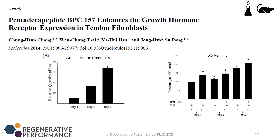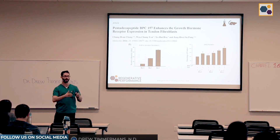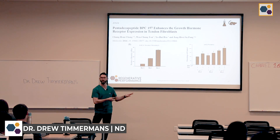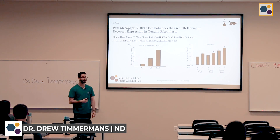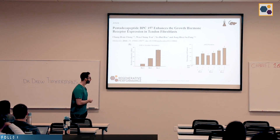Another finding I find really interesting is that BPC seems to increase the expression of the growth hormone receptor on tendons. We know that growth hormone and by consequence IGF-1 are important for healing. This is one of those mechanisms where it's not forcing a pathway but rather augmenting what the body is already trying to do — injured tissues already upregulate their growth hormone receptor, and BPC helps do that a bit quicker and stronger. So the growth hormone already circulating can better increase healing, and this is why stacking BPC with growth hormone secretagogues can be beneficial.